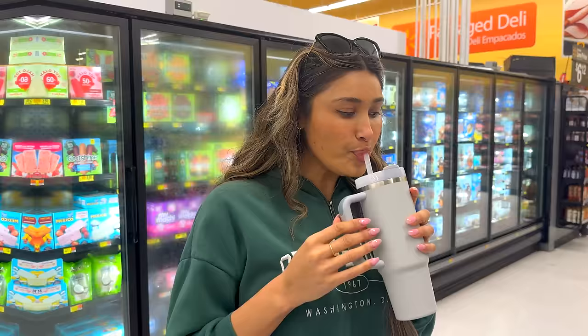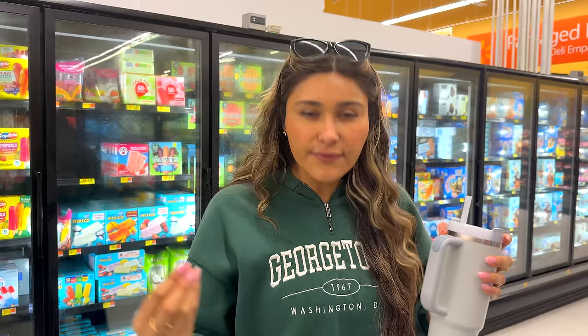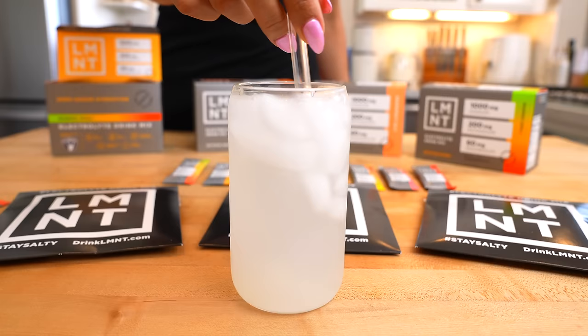I usually struggle drinking my water — I literally have to carry my Stanley or I will forget to drink water. But at least I have my electrolytes and my magnesium. I have my little packet of Element in here. This literally has all the electrolytes and minerals I need for the day, so it just makes it super convenient. I know that I'm getting all my water in. If you struggle with drinking water as well, you just put the little packet in and you have everything you need for the day.